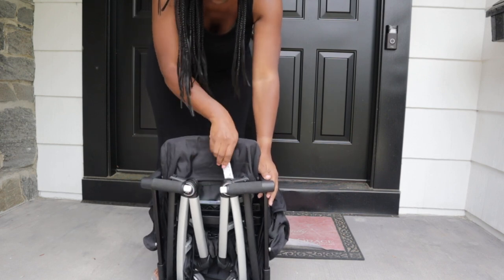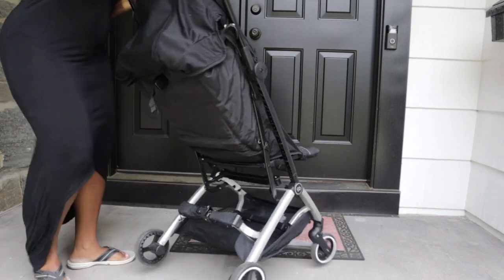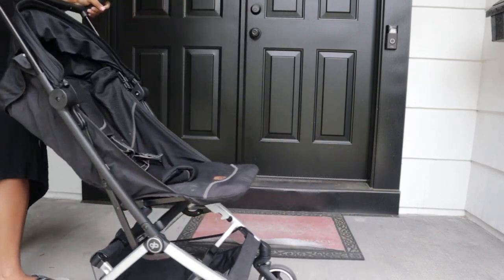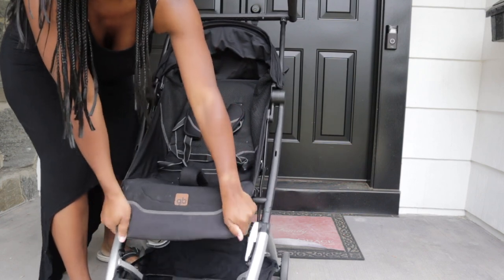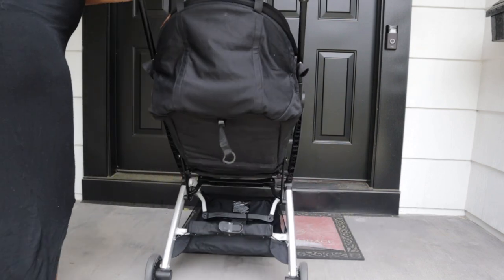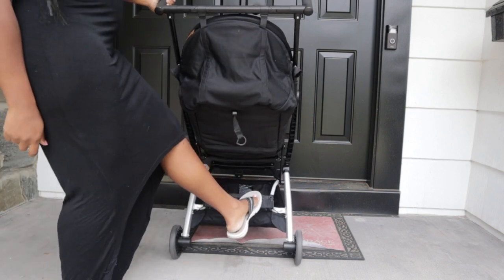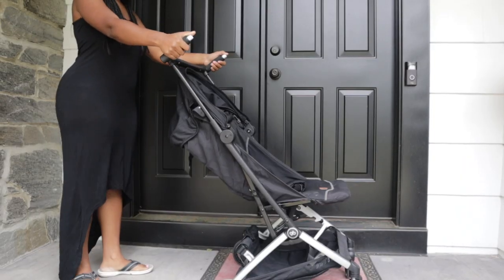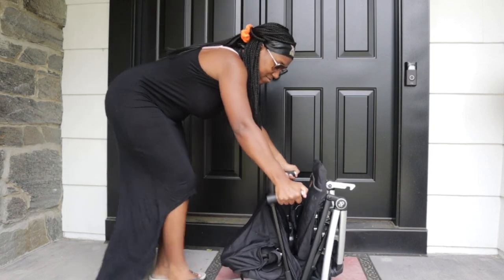Regarding overall specs: we got the GB Gold Pocket All City Fashion Edition stroller in Velvet Black. The weight is 13 pounds 2 ounces and the max weight capacity is 55 pounds. That's why I say children 12 months and up will get the most benefit — if your child is very small, you might want a regular travel system. The seat does recline back, which is awesome because even though the child needs to sit up, many infants like a slight recline while traveling.